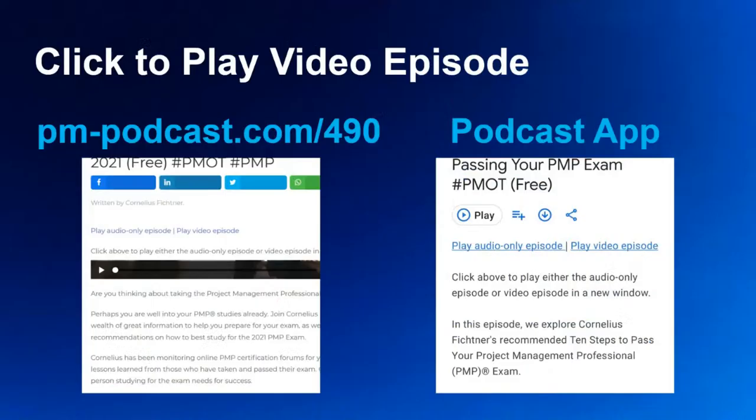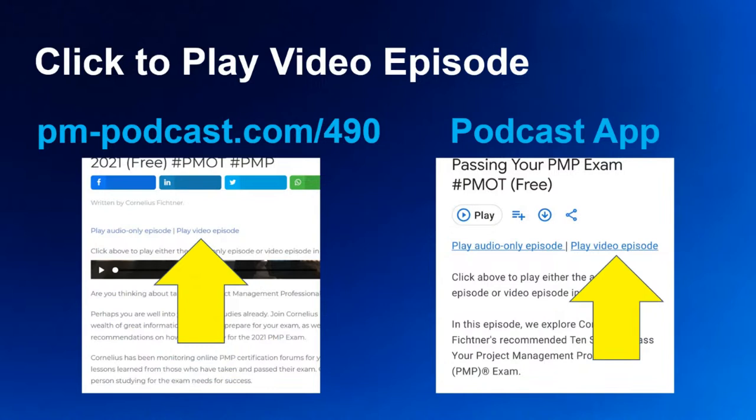As always, since we're doing video episodes here, for those of you who are accessing this episode recorded, not live, remember this is a video episode. Look for the play video episode link in your podcast app, or visit pm-podcast.com/490 to play this episode with video.